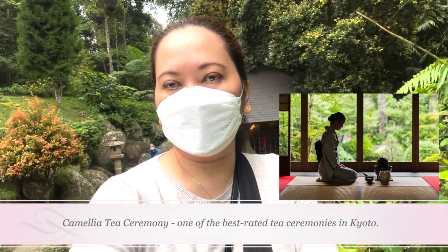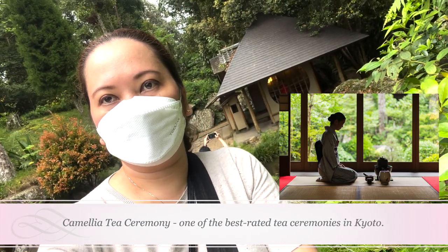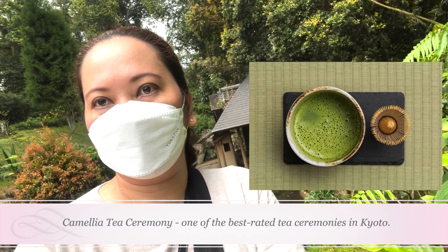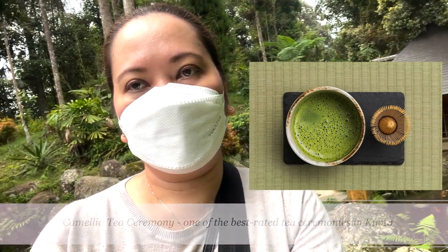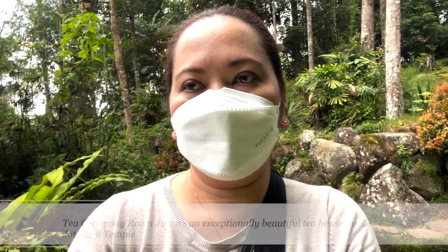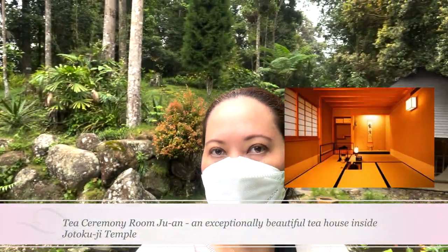At Camellia, tourists can do a private ceremony or a group ceremony in English. The tea master will walk through each of the steps, then each person will have a chance to whisk matcha to foamy perfection in a tradition known as temae. Tea Ceremony Room Juan is an exceptionally beautiful tea house inside the Jotokoji Temple.